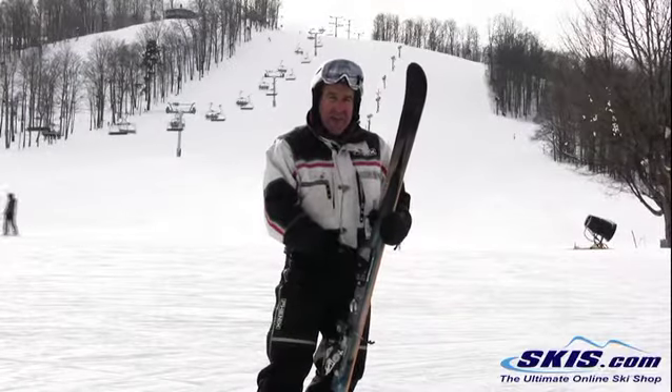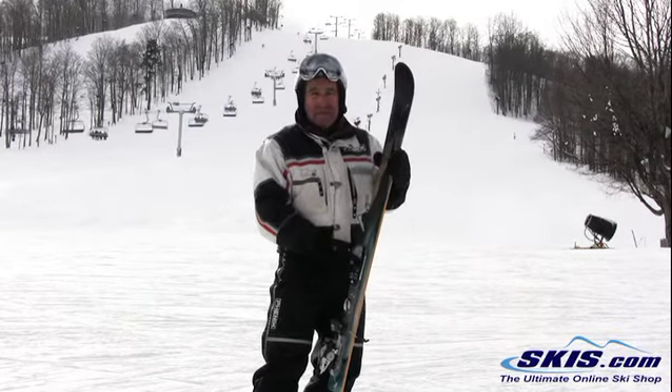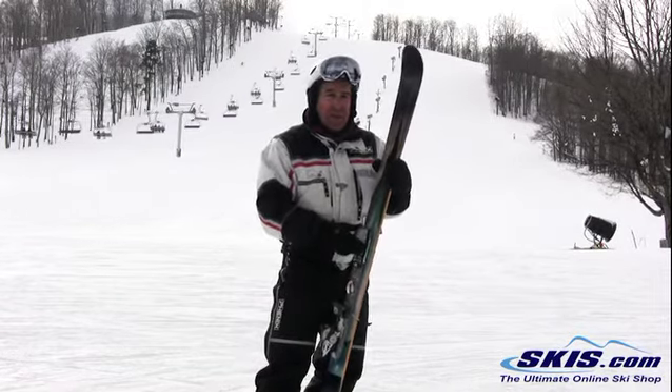Hi, this is EJ. This is the Line Profit 98, a new ski for this year. It's been modified from the Profit 100 from the past, which was the Ski of the Year several years ago, so those of you who liked that ski are probably going to like this one better.